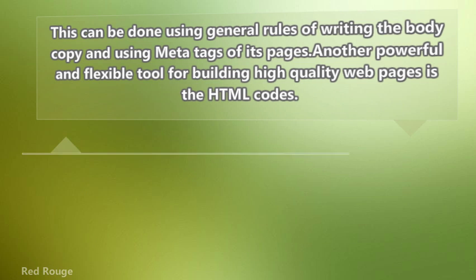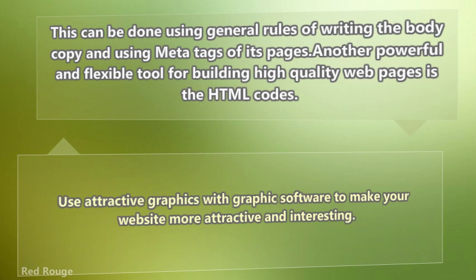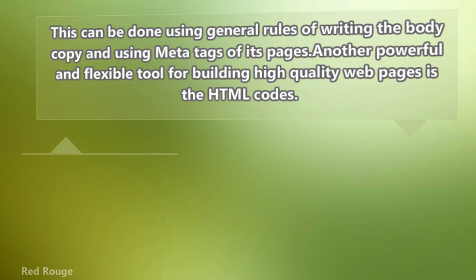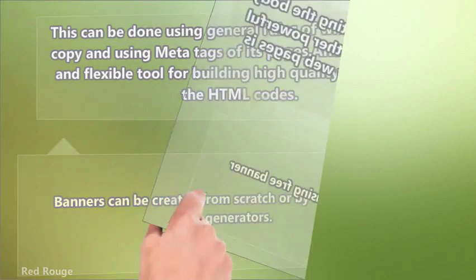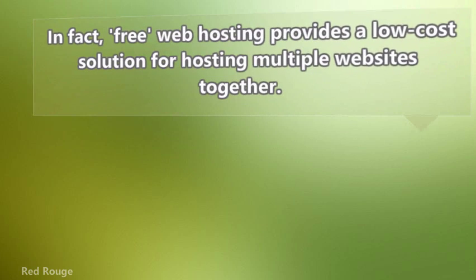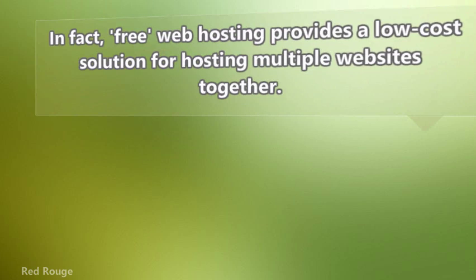Use attractive graphics with graphic software to make your website more attractive and interesting. Banners can be created from scratch or by using free banner generators. In fact, free web hosting provides a low-cost solution for hosting multiple websites together.